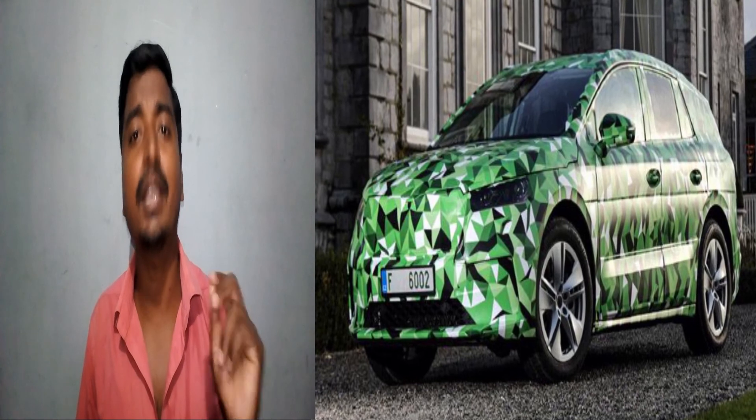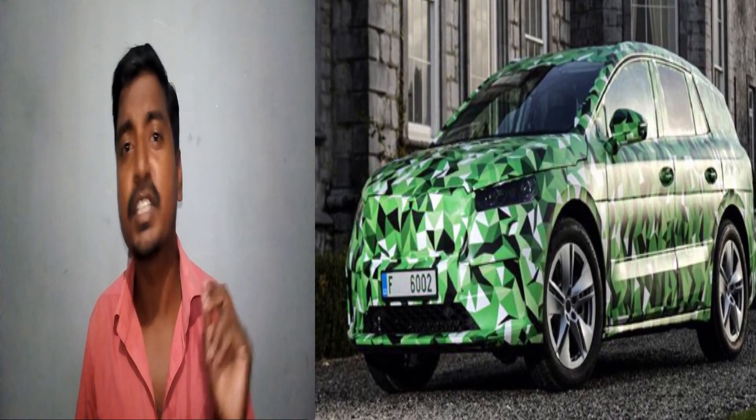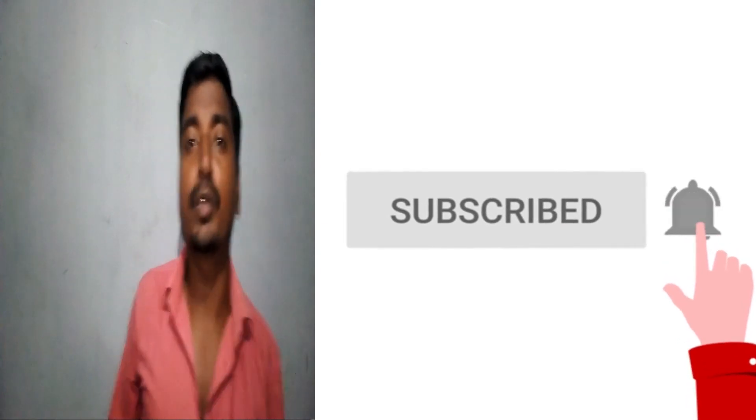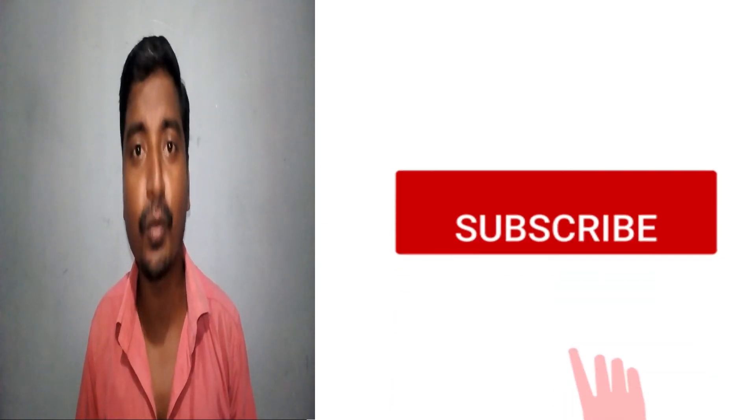What do you think about this Skoda Enyaq electric car? Please drop a comment below. If you like the channel, please subscribe to get more details about electric vehicles. Thank you for watching.